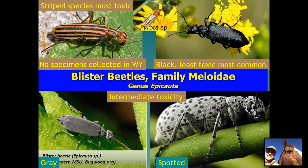How toxic are the blister beetles? The striped species is the most toxic. It has never been collected in Wyoming, but there's no geographic barrier from its known range in Nebraska and South Dakota, so it could possibly be here. There is a smaller pyrota species that does not gather in masses on flowers like the striped blister beetle does. The black blister beetle is our most common one in Wyoming and is the least toxic of the species commonly found on alfalfa. The solid gray or spotted gray species are intermediate in toxicity. None of them are good to have in your hay, but the striped blister beetle is the most toxic.